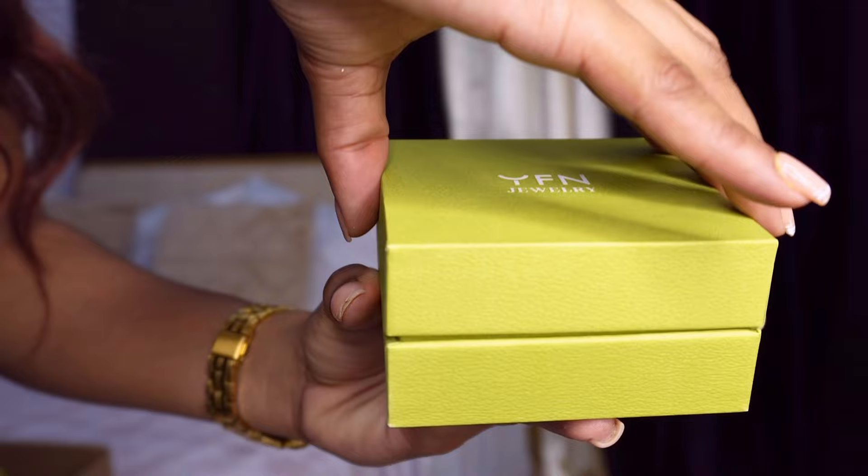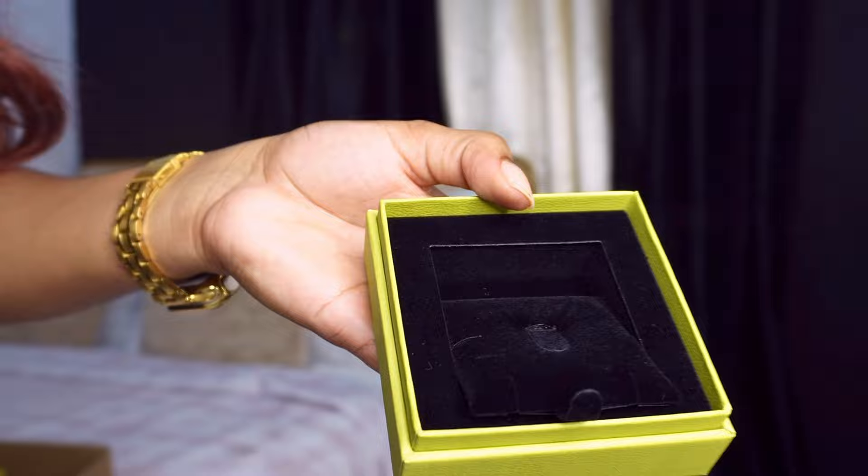If there's a discount code it will be down in the description below, so check that out. This is the box that they come in — very cute, very simple and sleek. I really love this black suede-looking interior, and you also get a small polishing cloth so you can always keep your jewelry looking shiny.